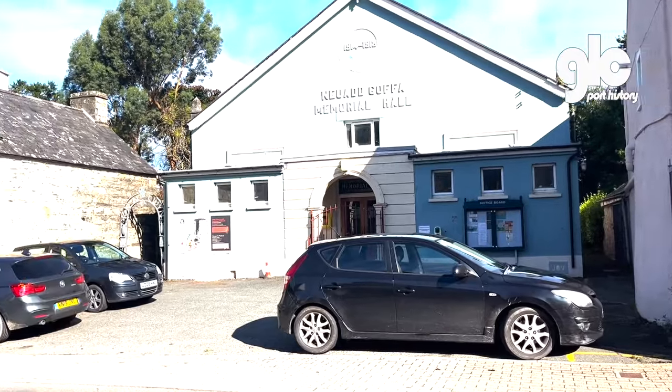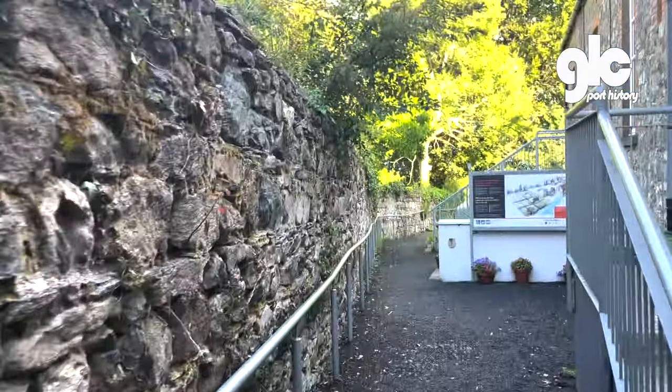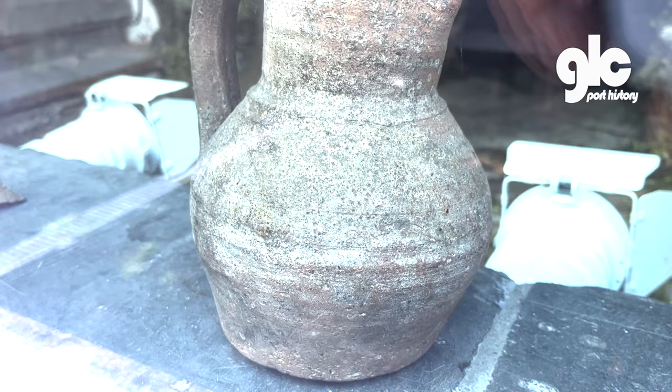Newport is full of hidden gems. Round the side and underneath this community hall is a medieval pottery kiln, the most intact example found in Britain. It's behind some glass and has some of the pottery of the time. Don't go around the back though, as you might disturb the yoga classes.